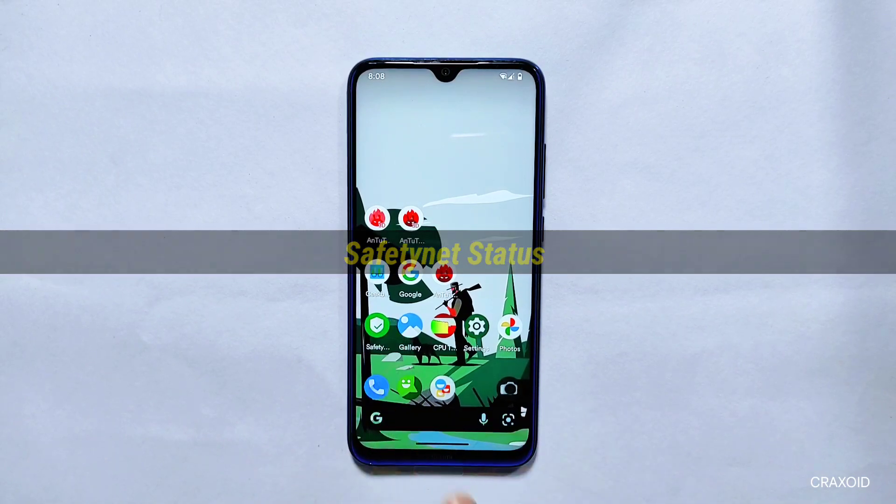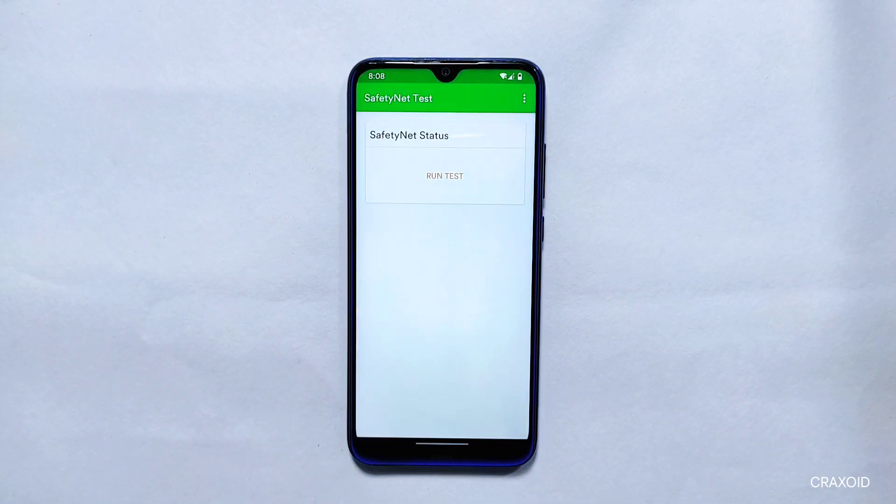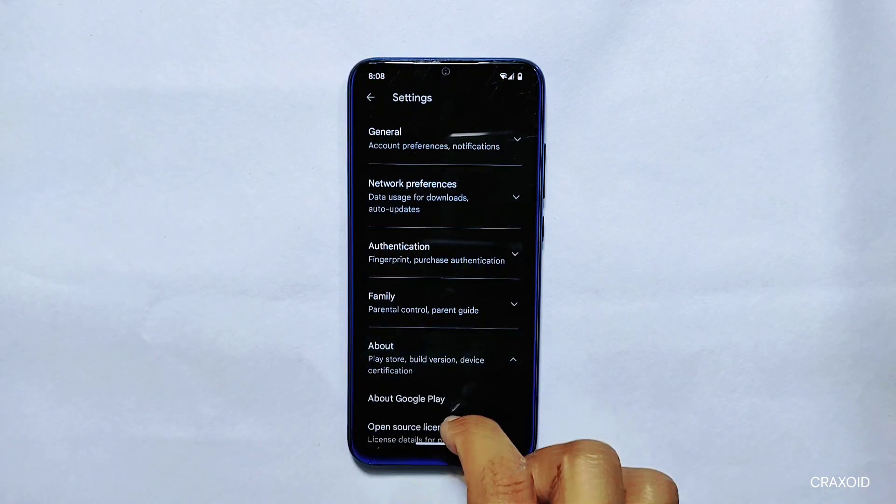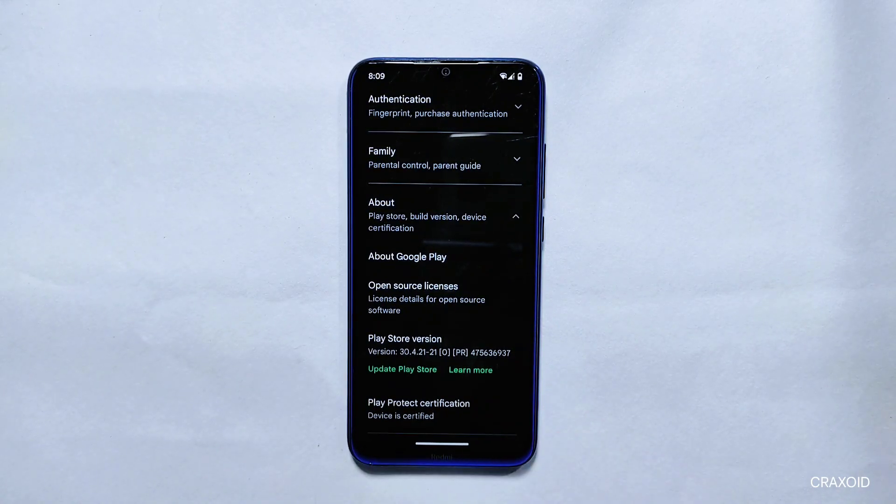Safety Net Status: Now let's check the Safety Net compatibility test on this Project 404. As you can see, it has passed the Safety Net test. And if you look at its Play Protect certification on the Play Store, it is certified as well.